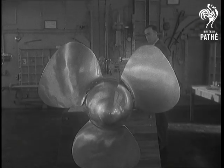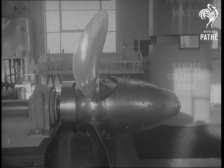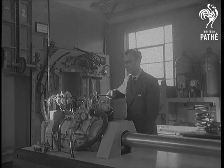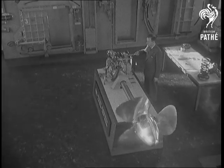It makes propellers whose pitch can be varied and even reversed. A model shows how the propeller can be varied through an arc of 45 degrees. In 15 seconds this type of prop can be put from full ahead to full astern.